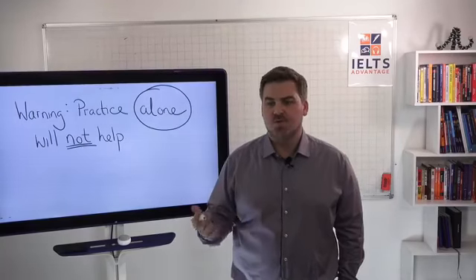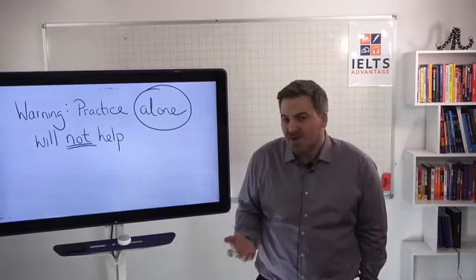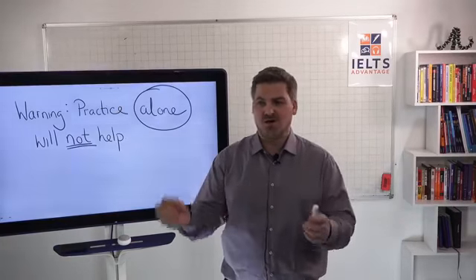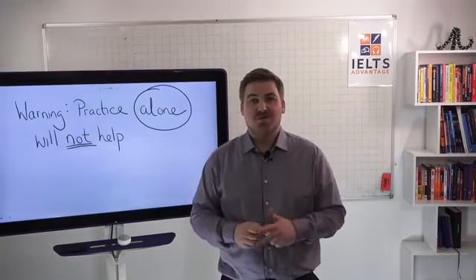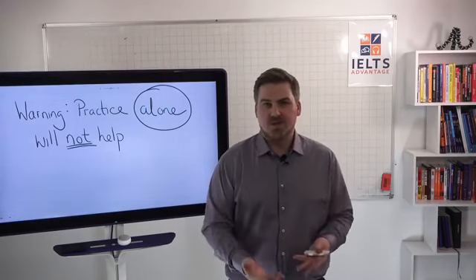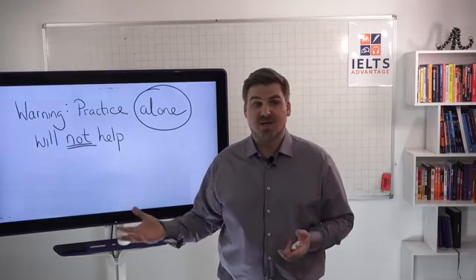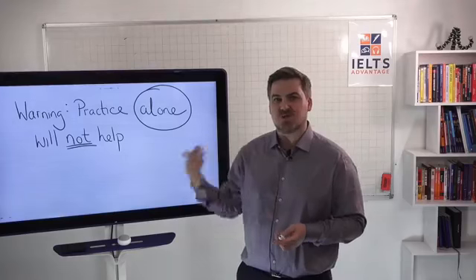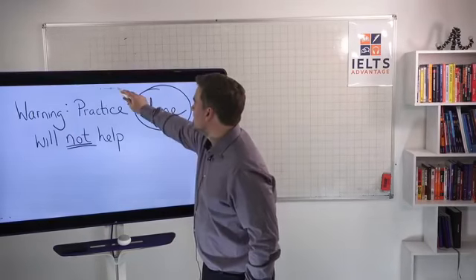For many of you, you believe that in order to improve your reading scores you just have to do 20 reading tests — but that's not going to help at all. The story I normally tell is about a friend who grew up on a farm and drove his dad's old car around the farm over and over again. When he went to do his driving test, he had practiced driving for years and failed over and over again. The reason was he had no driving instructor beside him correcting his bad habits.